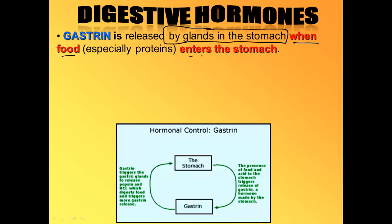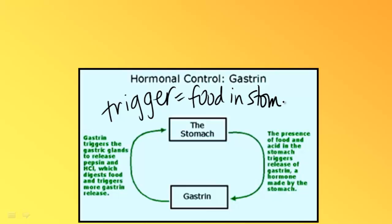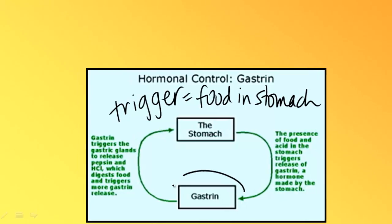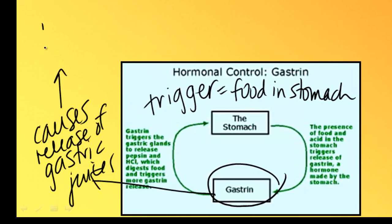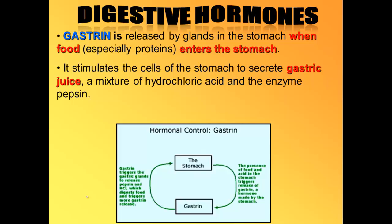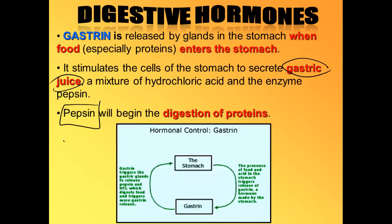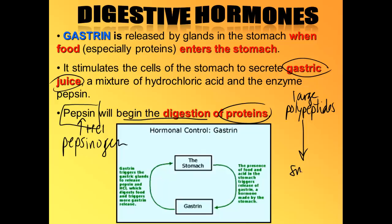When food enters the stomach, gastrin gets released. The trigger is food in the stomach. What does gastrin do? It tells the stomach to release its gastric juices — hydrochloric acid, pepsinogen, and mucus. Gastrin stimulates the cells in the stomach to make and release gastric juices. Pepsinogen in the gastric juices is activated by the hydrochloric acid and turned into pepsin, which will start digesting your proteins — taking those large polypeptides and turning them into smaller polypeptides.